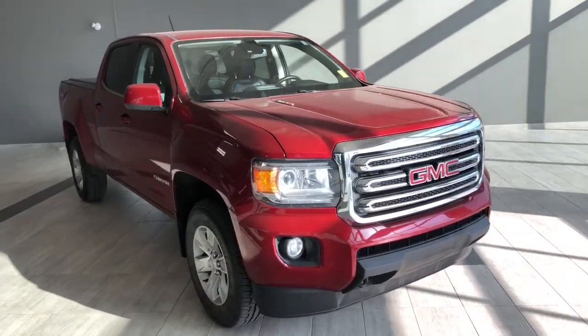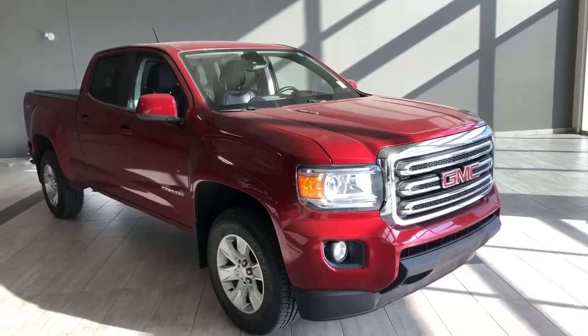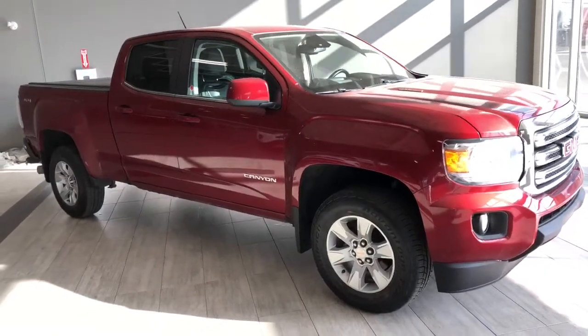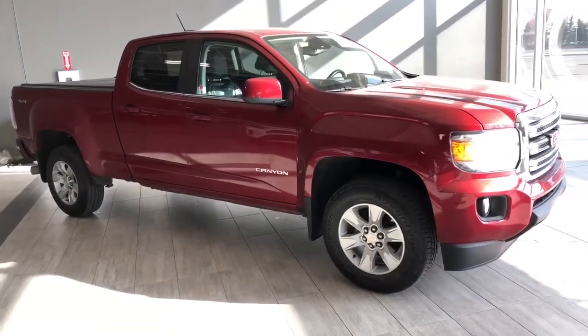Taking a last look at the GMC Canyon, some of those great interior features include your all-weather mats, backup camera, and Bluetooth capabilities. There's still a lot more I didn't get a chance to show you, so why don't you come on down and take it for a test drive. We're located here in northwest Edmonton on the corner of 137th Avenue and St. Albert Trail.